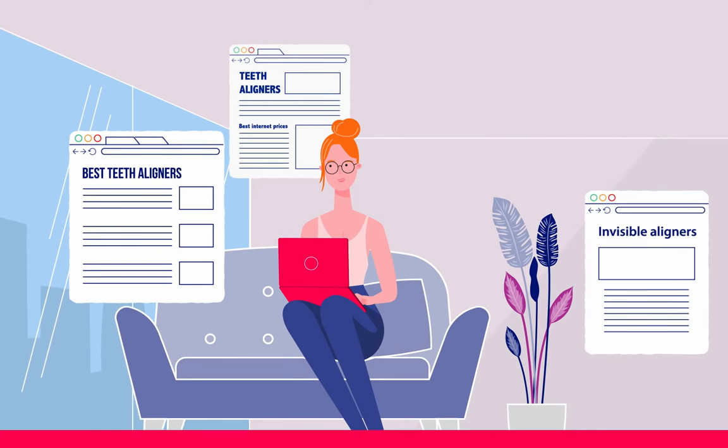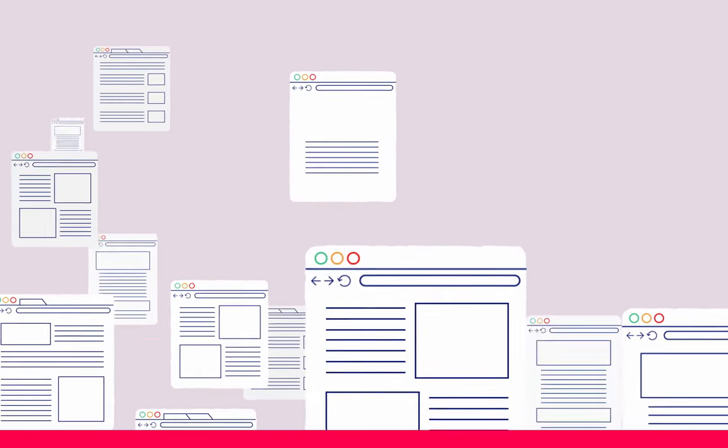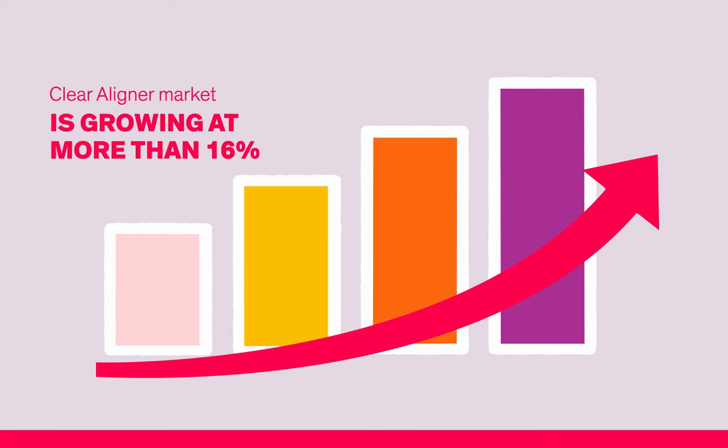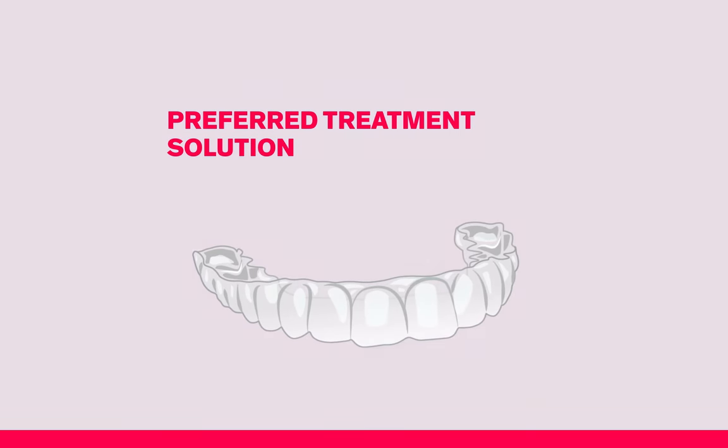Did you know that each month over 2 million people search online for invisible orthodontics? The Clear Aligner market is growing at more than 16% year over year and is becoming the preferred treatment option by patients and clinicians alike.